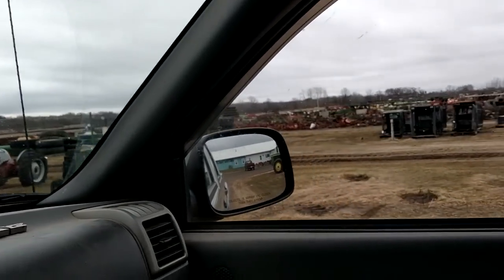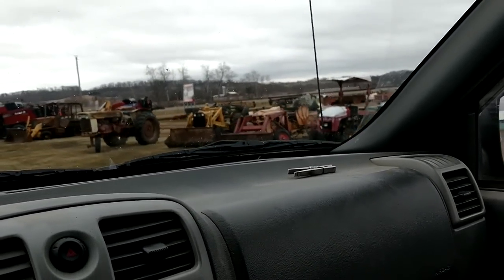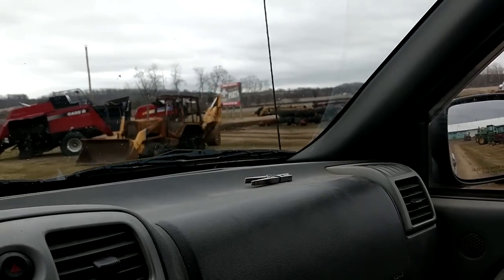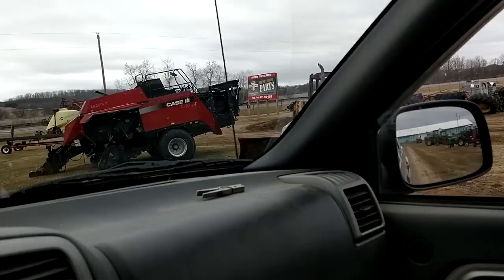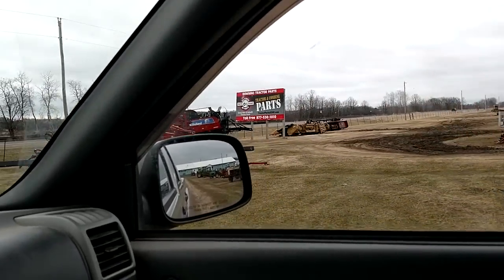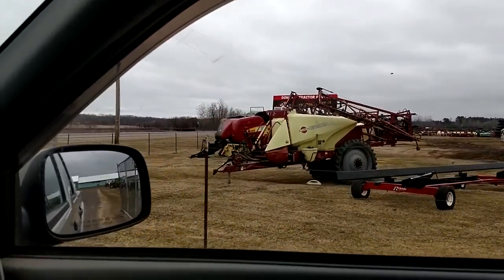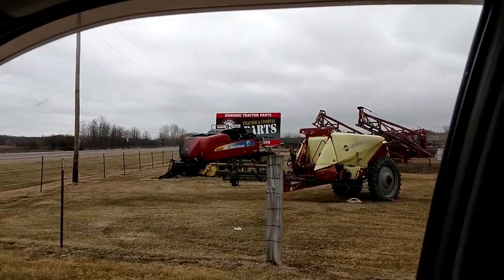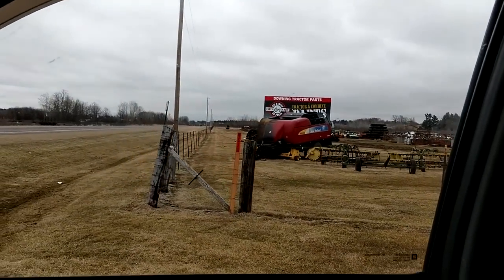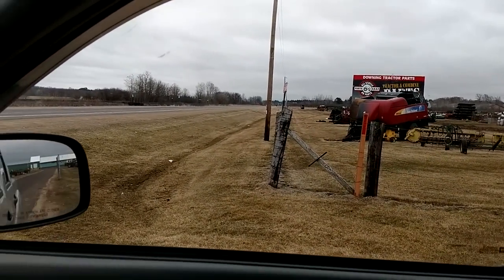If there's any tractor parts anybody needs or disassembled tractors, you can come to All-States Ag. Burnt-up square balers, burnt-up backhoes, anybody need a hardy sprayer? We've got a burnt-up New Holland. One lonely farmer must have sent us a burnt-up baler here.